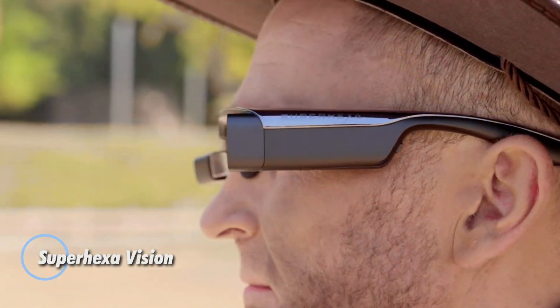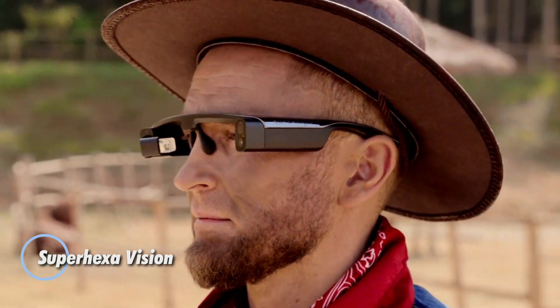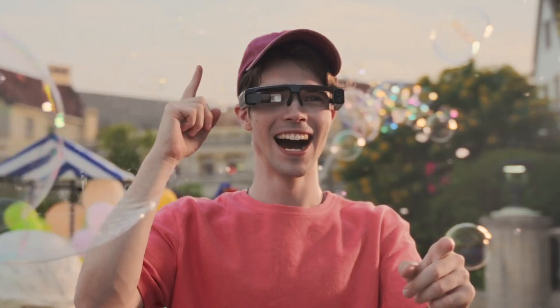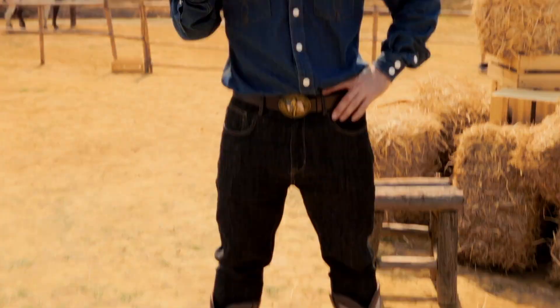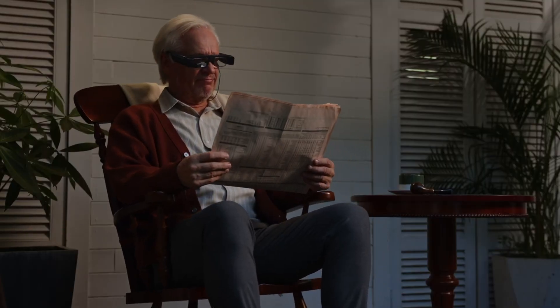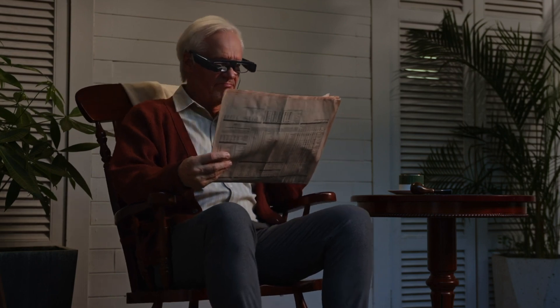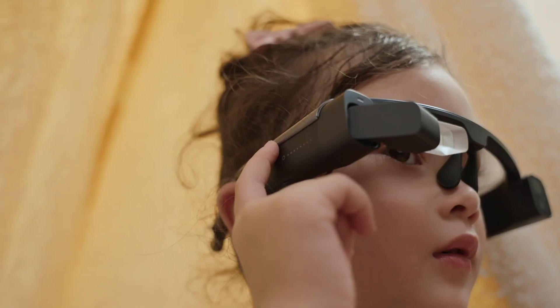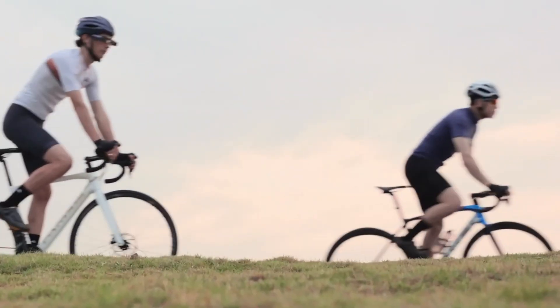Step into the future with Superhexa Vision, a revolutionary pair of AR glasses that blend the digital and physical worlds effortlessly. Equipped with advanced augmented reality technology, these glasses overlay digital information onto your surroundings, opening up limitless possibilities from real-time navigation and language translation to immersive gaming and multimedia experiences.